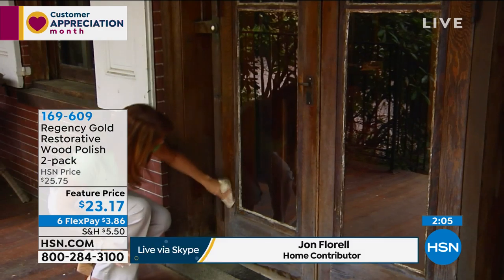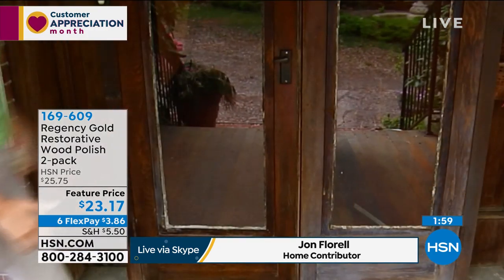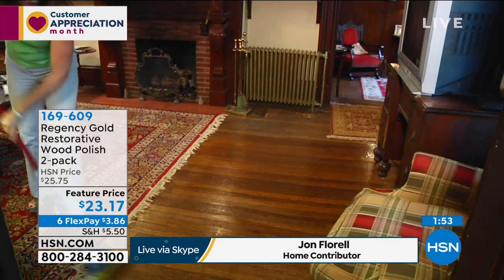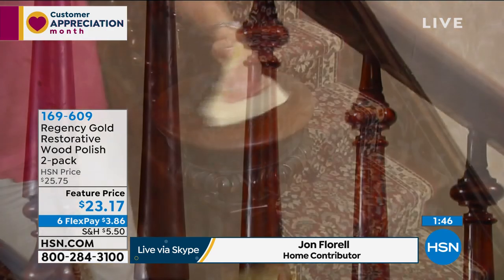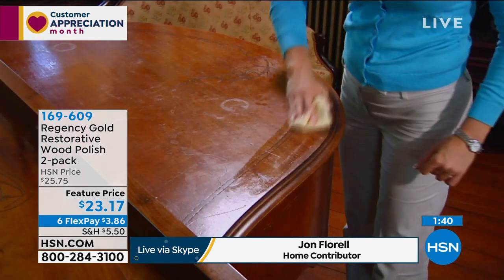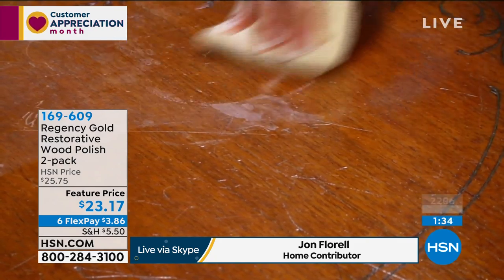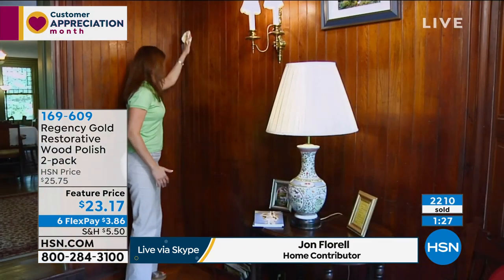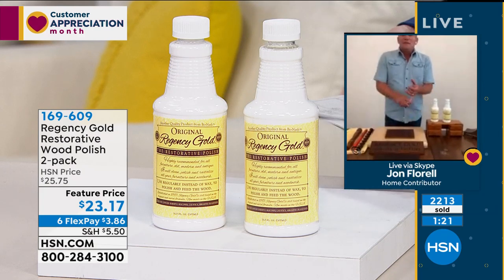We took Regency Gold into this old bed-and-breakfast up in Pennsylvania, and the wood in there was like it had never been touched before — the front entry doors, the hardwood floors, the hand railing. Think about all the wood furniture you have around your house — you can use this on any type of painted or finished wood and it's non-toxic. There are actually no waxes, so there's no wax buildup. It removes all of those other products you've used on your wood furniture that leave it smudgy and smeary.